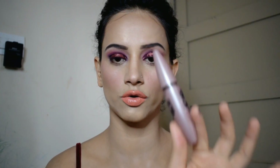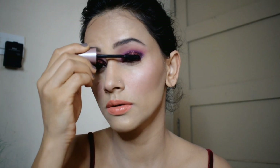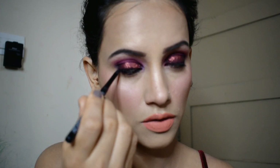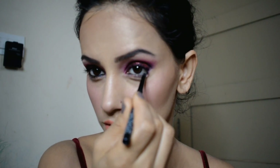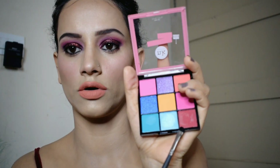I use Maybelline's Sensational mascara for this makeup. I use K-Beauty Kajal in the waterline and along the lower lash line.